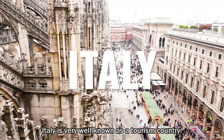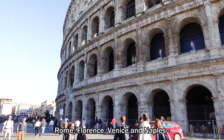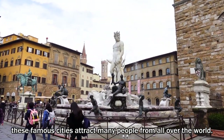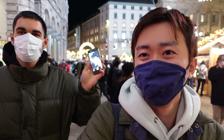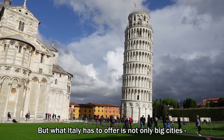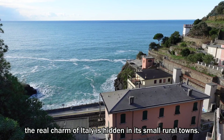Italy is very well known as a tourism country. Rome, Florence, Venice and Naples — these famous cities attract many people from all over the world. But what Italy has to offer is not only big cities. The real charm of Italy is hidden in its small rural towns.